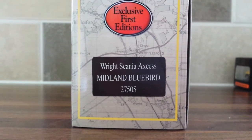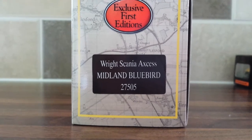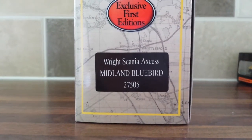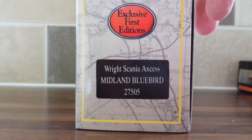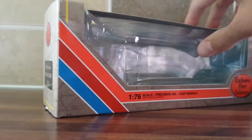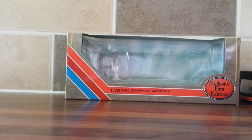Welcome back, another review here, this time of Wright's Scania Access in the Midland Bluebird livery. The code number for this one is 27505 by First Exclusive Editions. It's the same cardboard box with the sleeve, and I got this one from Harbourn Hobbies in Edinburgh for £17.